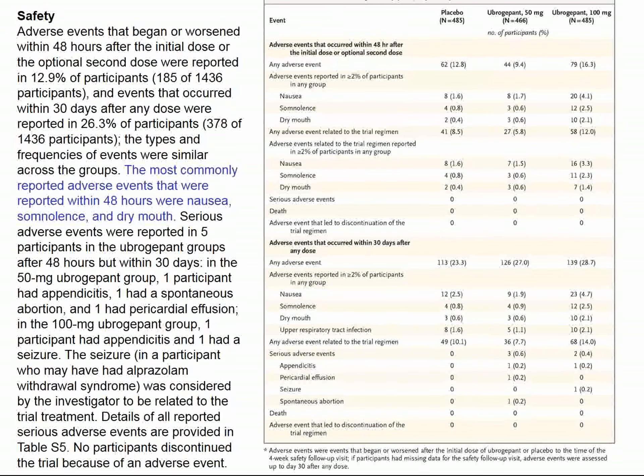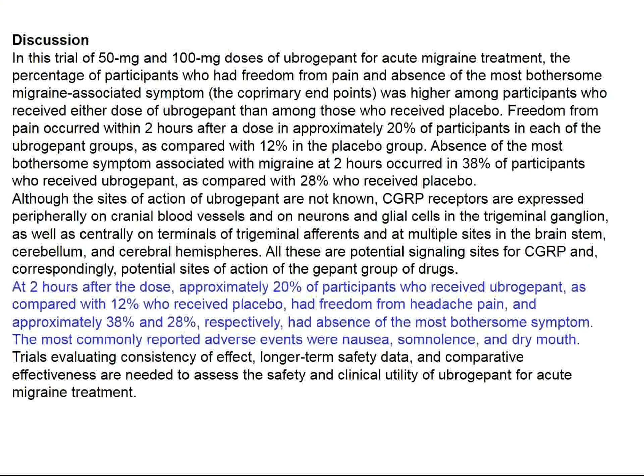The most common side effects with ubrogepant were nausea, somnolence, and dry mouth. Some patients had appendicitis, an abortion, pericardial effusion, or a seizure, but these were not thought related to ubrogepant. It looks like after two hours of dosing, ubrogepant beats placebo, but I would have rather seen a study comparing ubrogepant to sumatriptan.